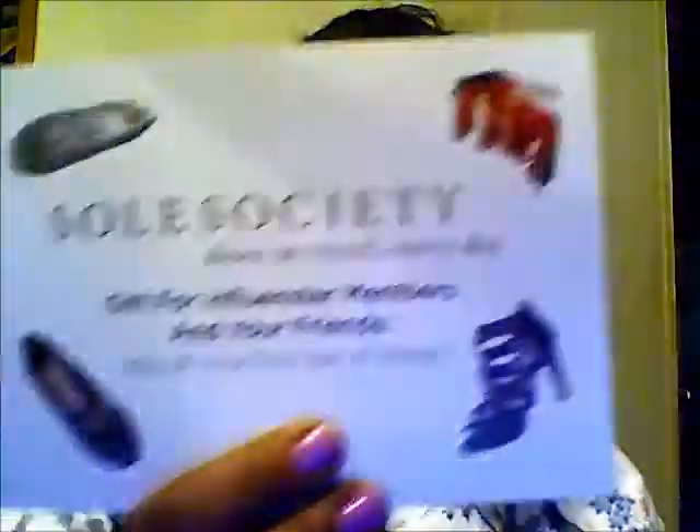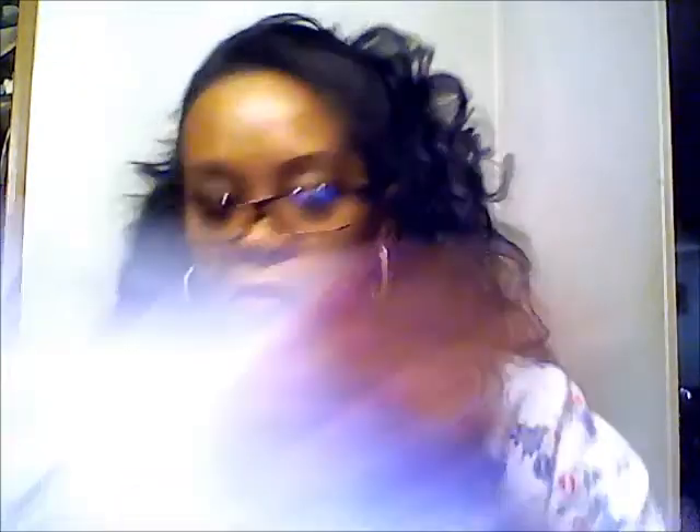This card says SoulSociety allows you to discover the latest trends, share your personal style, and recommend shoes to friends, and follow the curated collections of top fashion insiders. Inside this box you'll find $25 off your first purchase — because a girl can never have too many shoes. You have until January 31st, 2013 to use it, which is good.